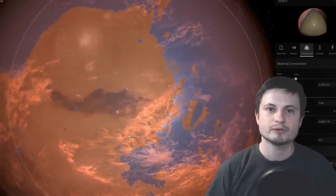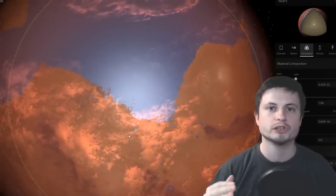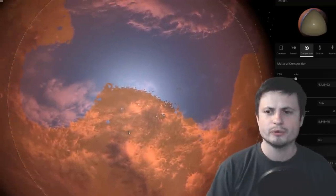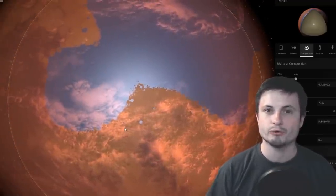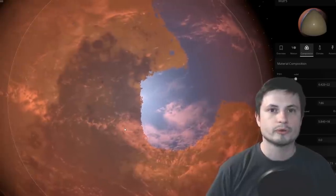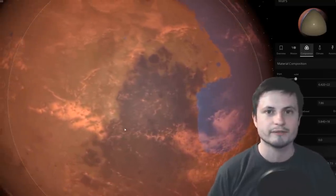This discovery suggests Mars was actually maybe even more habitable for much longer than Earth itself, since early Earth wasn't really that habitable. This is something we didn't expect to find, and it suggests we need to go there and study these things in person. It also suggests that maybe, just maybe, we might be able to discover some signs of at least previous life on Mars.